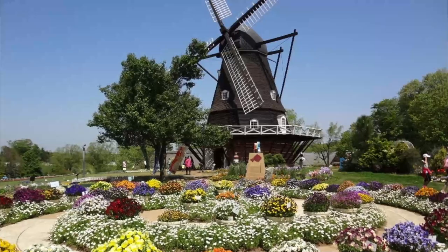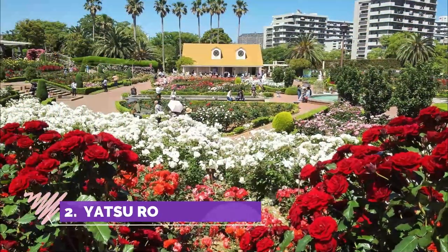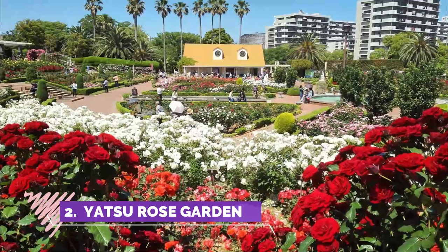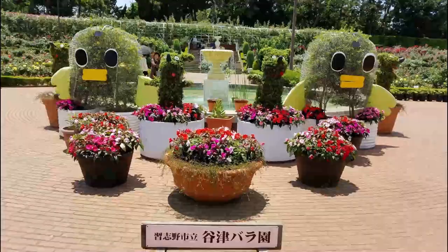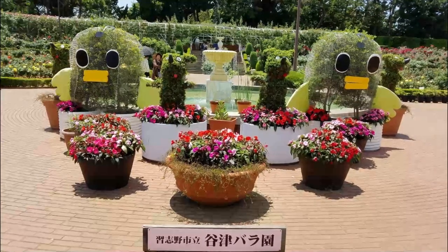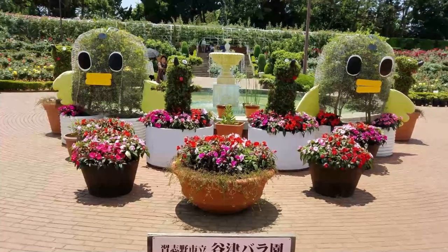Number two: Yatsu Rose Garden. We had a very pleasant walk from near Tsudanuma Station to the rose garden, with a great display of acres of blooming roses. Very nice the way it has been set out, with a central fountain and ponds running off each way from there.